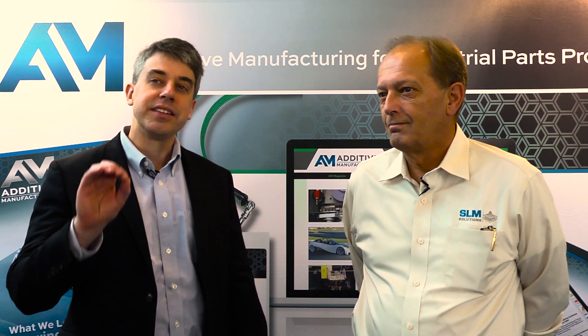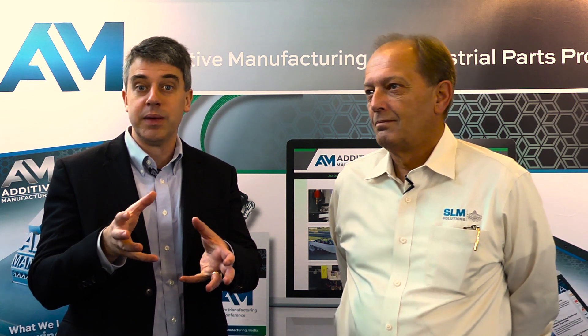I'm Pete Zielinski with Additive Manufacturing Magazine, and I'm here with Jim Fendrick, the North American Vice President for SLM Solutions. SLM Solutions makes selective laser melting machines for producing precise metal parts through additive manufacturing.